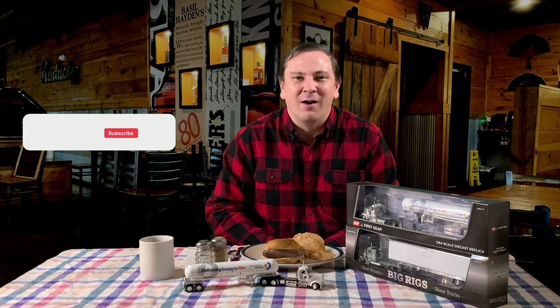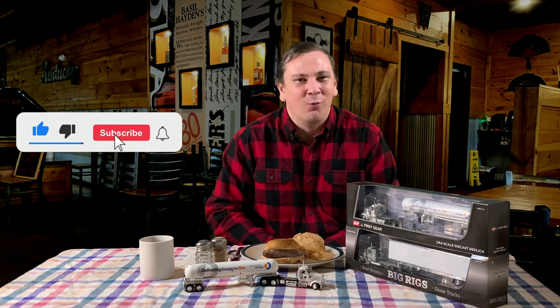Tanker trailers haul bulk liquid products, but do you know the difference between tanker trailers? There are chemical tankers, sanitary food grade tankers, compressed gas tankers, refrigerated tankers, heated tankers, and even dry bulk goods tankers. Later in the video I will talk about a great tanker release from DCP and the company on the door. Subscribe to my channel as I have more videos coming on specialized tanker trailers that you won't want to miss.